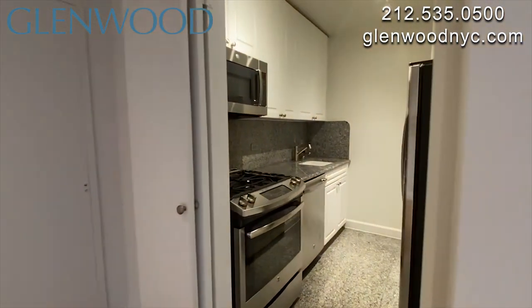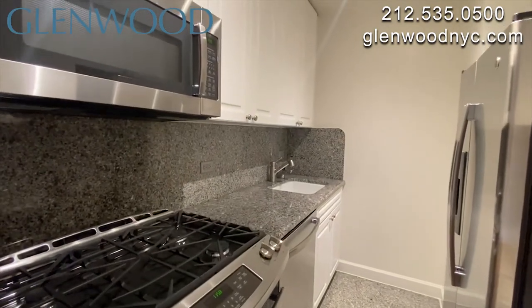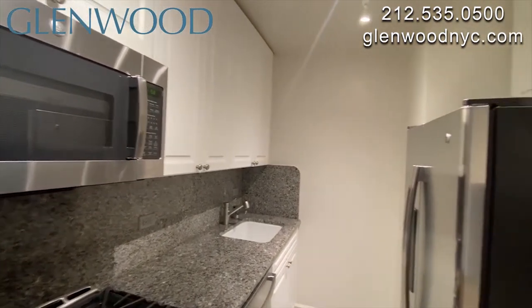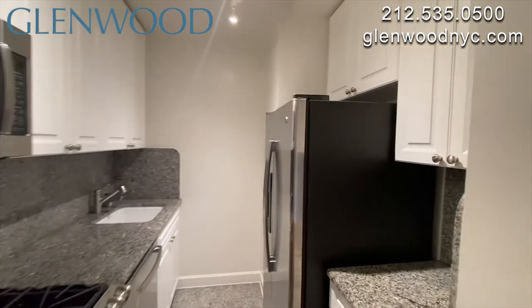The kitchen has granite countertops and floors, and modern cabinetry. There's plenty of counter space and cabinet space. There are stainless steel appliances, including a dishwasher and a microwave.